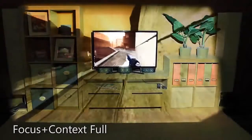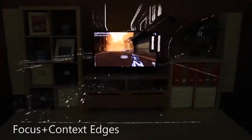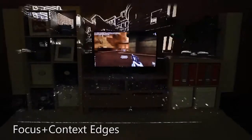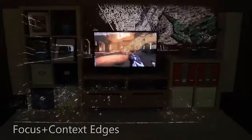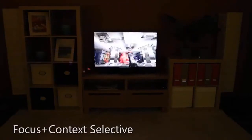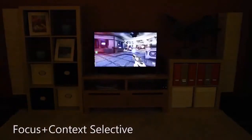The most obvious way to increase immersion is to simply extend the content from the television screen out into the room, replacing the physical reality with the game's reality. Instead of simply extending the game content, one can focus only on the high-contrast features — for example, highlighting only the edges. With Focus plus Context selective, only certain game elements escape the television. For instance, with a first-person shooter, we can bleed only weapons fire or explosions out of the television.